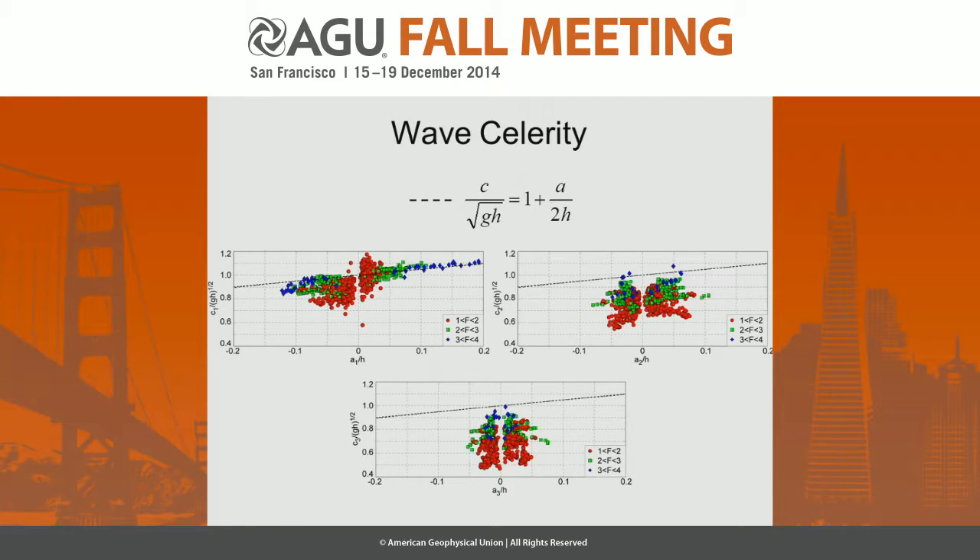Wave celerity for the first wave: the waves in the wave train are quite different, with the first being longer than the second, and the second longer than the third. The first wave can be very close to a solitary wave in terms of celerity — not necessarily in terms of wave profile shape, but in celerity. The second wave is quite significantly slower, and the third even more so.